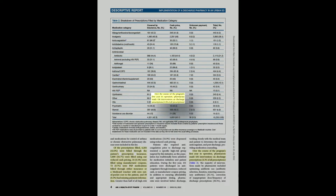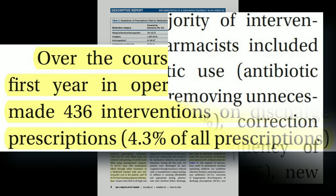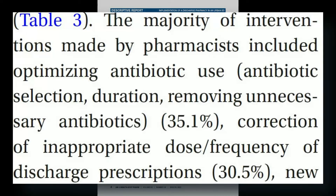What was unique was how the ED pharmacist was able to provide their expertise. Over the course of the first year of operations, the pharmacist made 436 interventions on discharge prescriptions. The most common intervention was optimization of antibiotic use, followed by the correction of an inappropriate dose or frequency of a prescription.